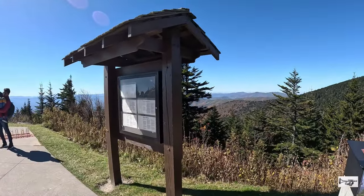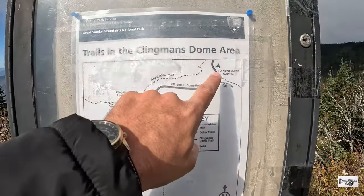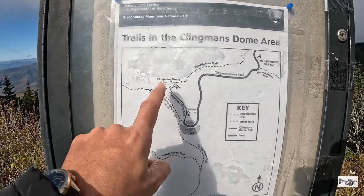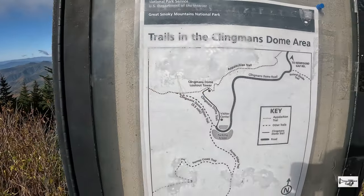Esta es la caseta de Clingmans Dome. Aquí está el Appalachian Trail, que es súper famoso. También podemos ir hasta Newfound Gap. Y claro, Clingmans Dome, la torre, que es lo que vamos a hacer hoy: la Torre de Observación.